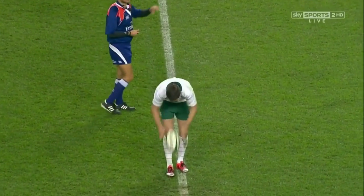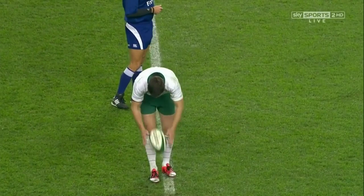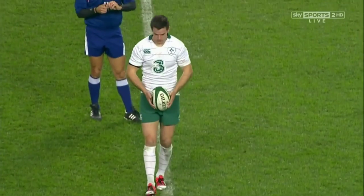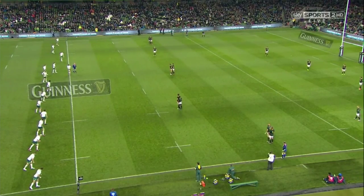Looking for more of a reaction, for them to execute more and be sharper. Any time South Africa have tried to set themselves in that first half, Ireland have disrupted brilliantly, and I think that's what Ireland will want to continue doing.